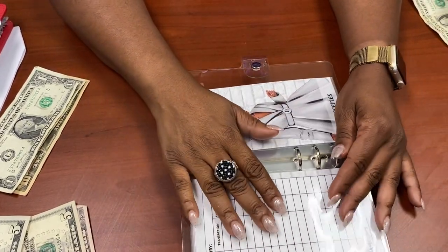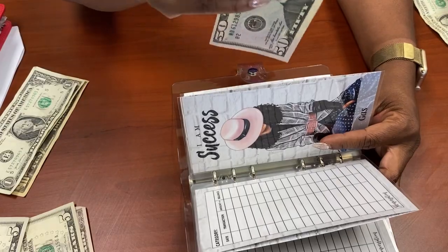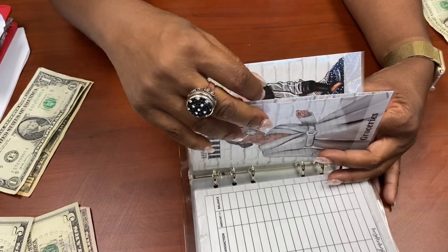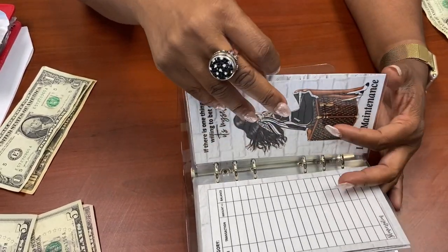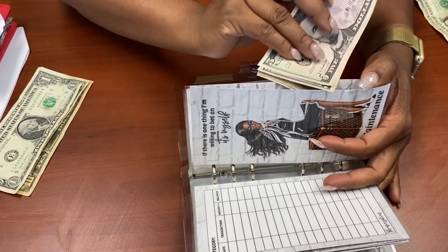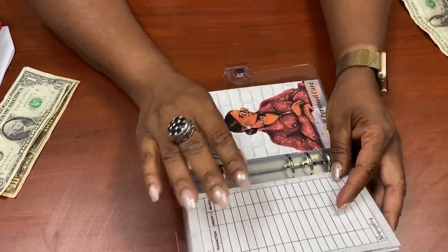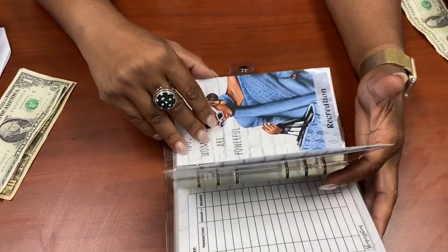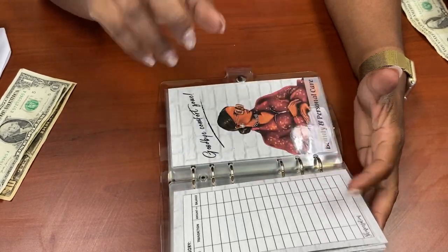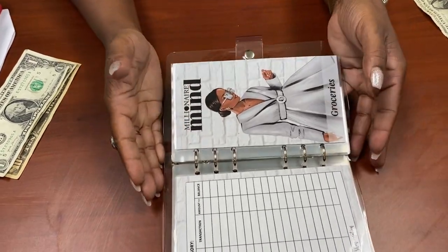Four weeks of groceries are stuffed. I'm short one week of groceries because I didn't plan for the fifth week, but I did find $50 for the fifth week of gas. I'll deal with the fifth week of groceries in a moment. Lawn maintenance is done — that's two $55 payments, $110 total for Mr. Jerome.